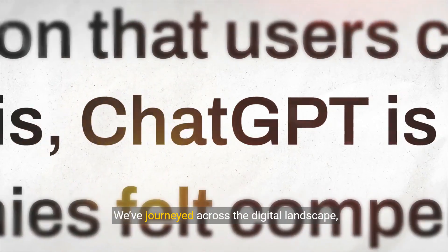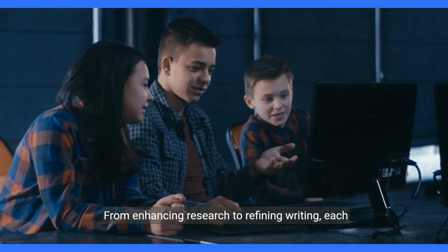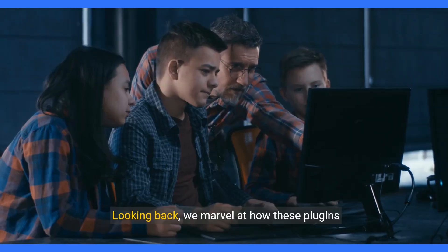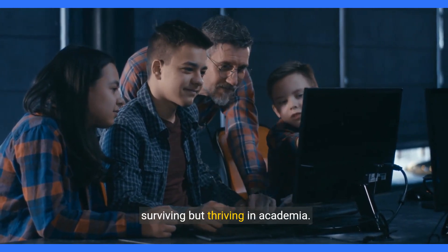We've journeyed across the digital landscape, exploring tools designed to redefine your college experience. From enhancing research to refining writing, each plugin plays a vital role in your path to academic success. Looking back, we marvel at how these plugins convert challenges into opportunities, not just surviving, but thriving in academia.